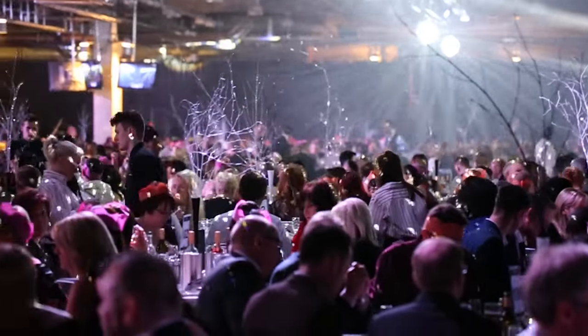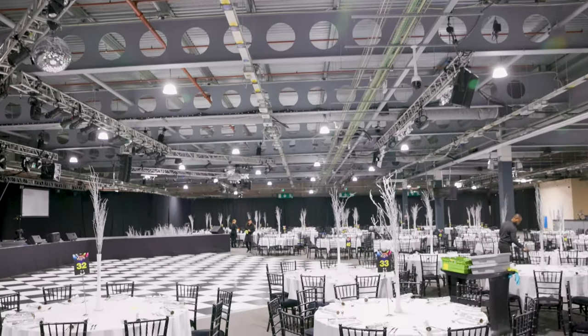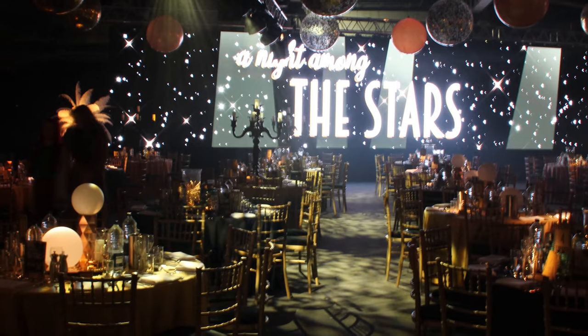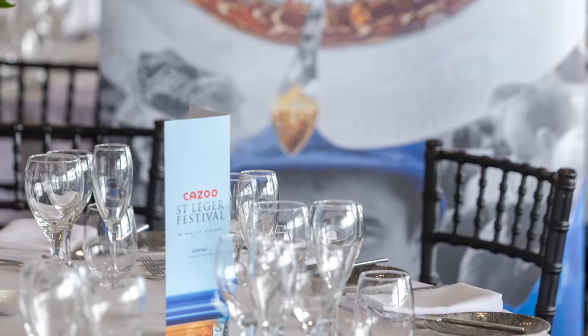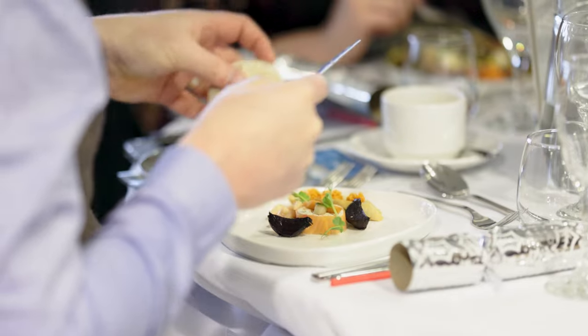Can you talk me through some of the main spaces and their capacities? The main one we have is our exhibition hall, located on the ground floor. It has great access for loading and unloading events — no lifts, just straight in, straight out, really simple. That would be a conference for 1,600 to 2,000, dinners up to 1,300 or 1,400, and boxing matches for around 1,000 to 1,200. It's also used as a race day area, so it is a really flexible space.